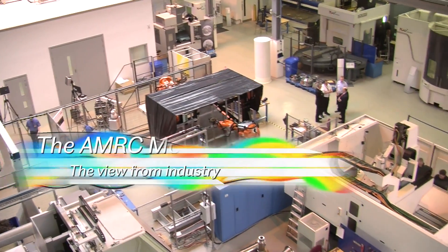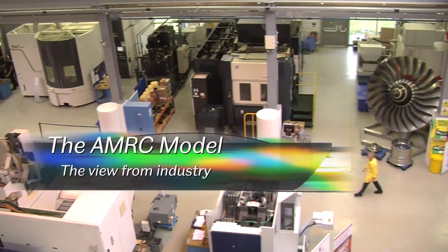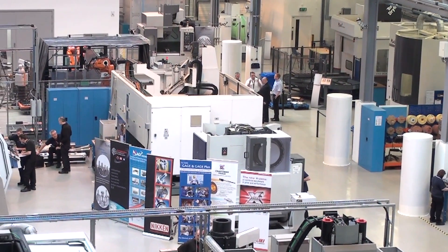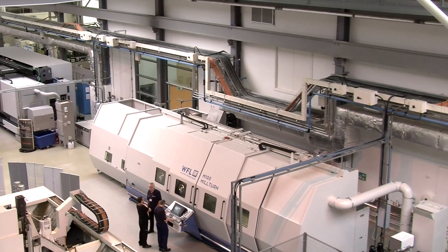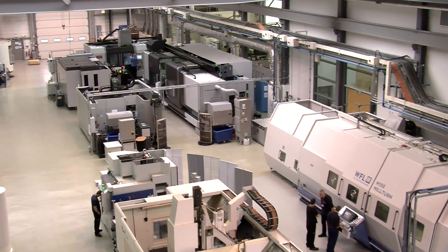I think we've established here at the AMRC a model for how you bring industry, universities and the government together to try to create value for the long term. It started really as a tactical approach to expanding our research in metal removal technologies, and then what really emerged was the building of a collaborative approach with people up and down the supply chain.